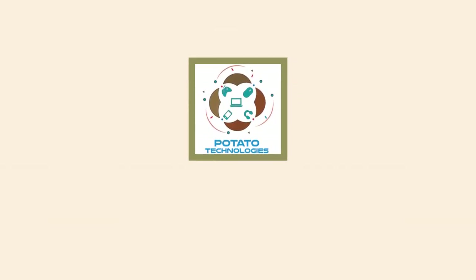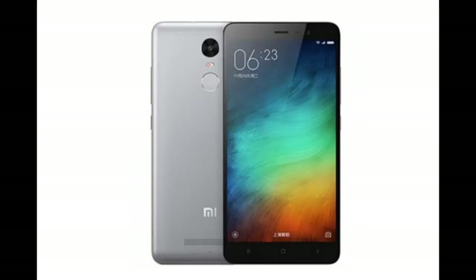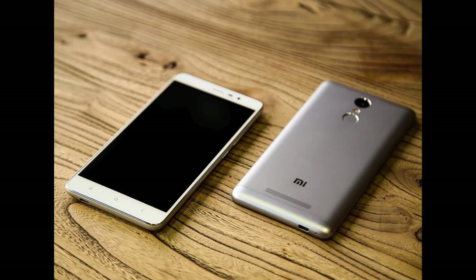Let's get started. First on the list is Redmi Note 3. Redmi Note 3 has a 2GB RAM and a 16GB ROM, along with a 1.4GHz Snapdragon 650 quad-core processor, and has a 5.5-inch Full HD display.